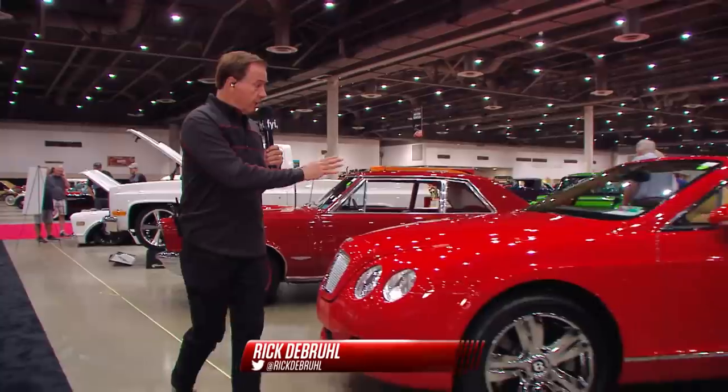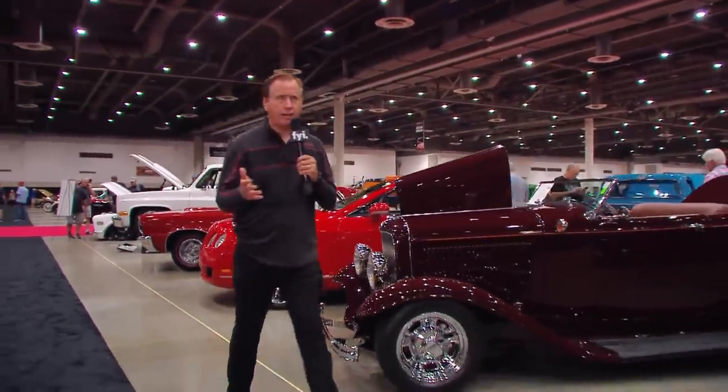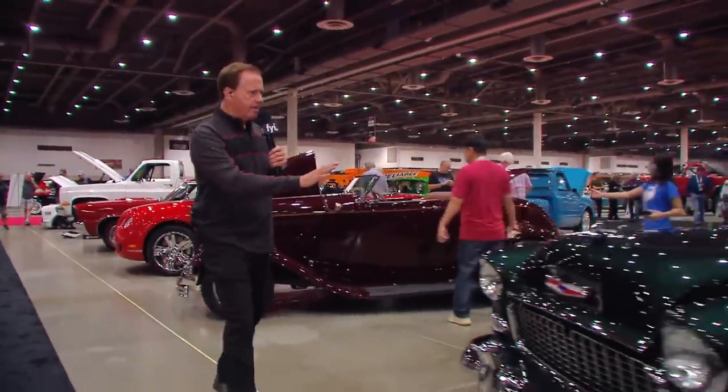It's day two here at the NRG Center in Houston. We've got American Muscle, check. We've got Modern European Luxury, check. We've got Hot Rods, check. And we've got American Classics, check. We've got everything for a Barrett-Jackson auction. Let's do this.